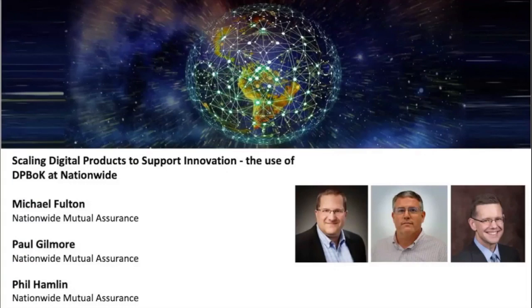Today we'll be discussing scaling digital products by leveraging the DPBoK. I'd like to introduce myself, Paul Gilmore, and my co-host Mike Fulton. Mike and I lead the technology innovation team here at Nationwide. Today we're focusing on a new kind of digital product, and we're going to have Phil discuss his journey on bringing a new digital product to life at Nationwide.